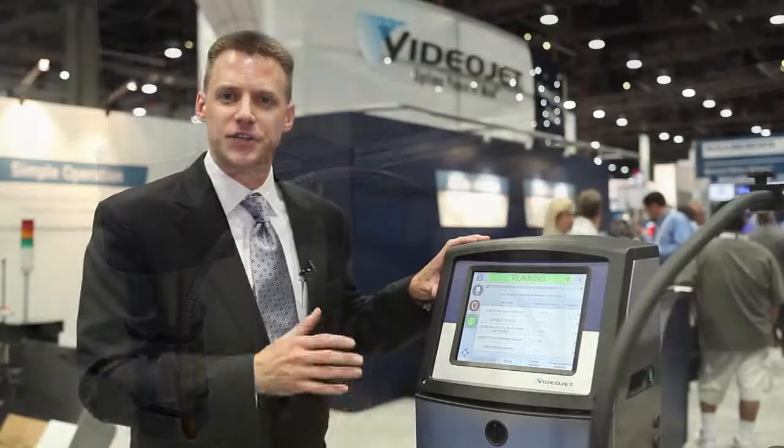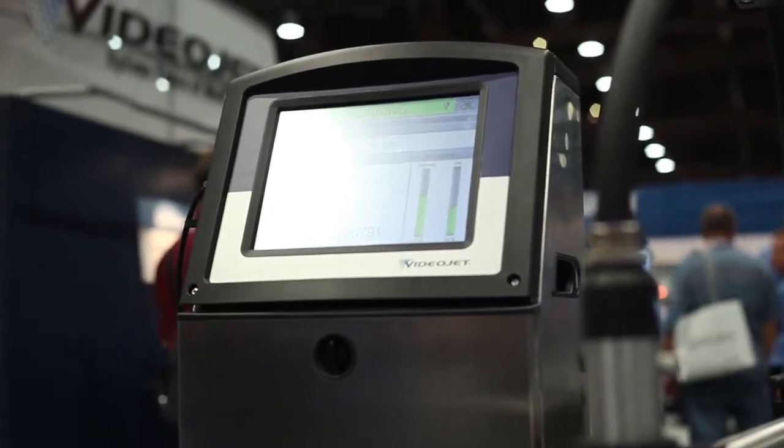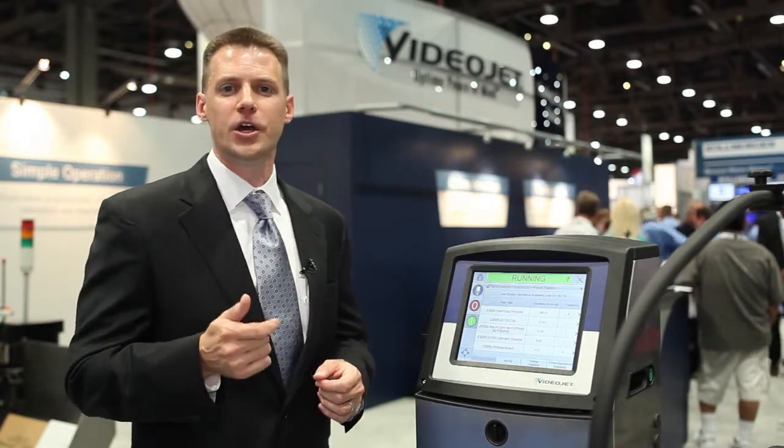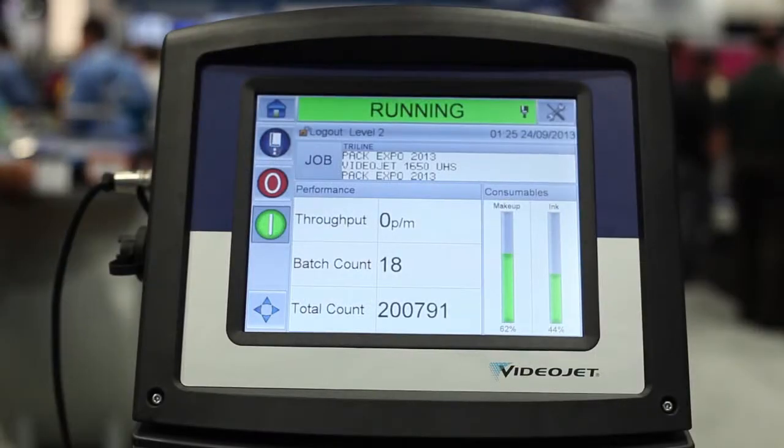The 1650 Ultra High Speed is designed to provide more content, faster production with higher uptime and fewer mistakes. Ultimately, VideoJet is committed to delivering our customers with advantages that help their quality, throughput and profitability goals. Thanks for watching. For more information, please visit our website at www.videojet.com.